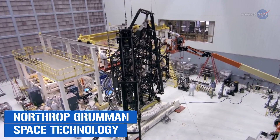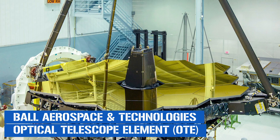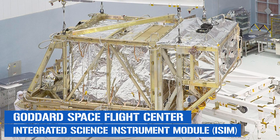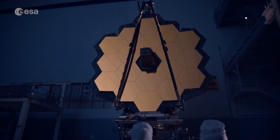Now that the project had been finalized and the ink had dried on the main contracts, the complexities of who would do what came into play. Northrop Grumman Space Technology was the main contractor, taking care of the spacecraft bus and sunshield. Subcontractors included Ball Aerospace and Technologies, which would build the Optical Telescope Element; Northrop Grumman's Astro Aerospace Business Unit would build the Deployable Tower Assembly and Mid-Boom Assembly; and Goddard Space Flight Center would deliver the Integrated Science Instrument Module, or ISIM. We'll go into more depth on these components later in the video.